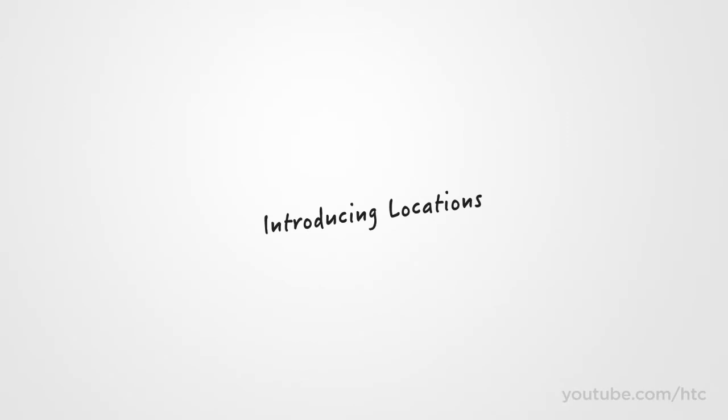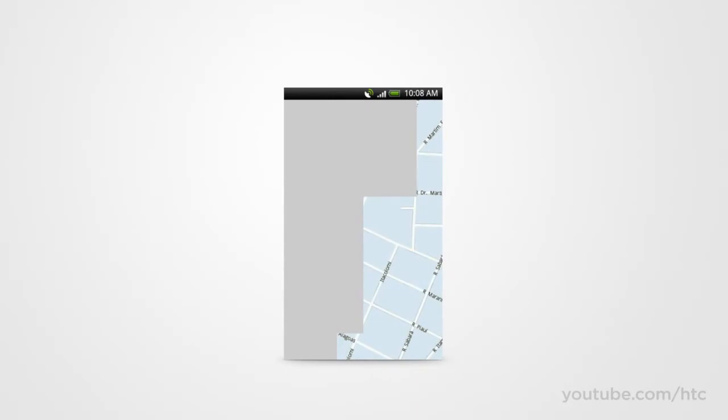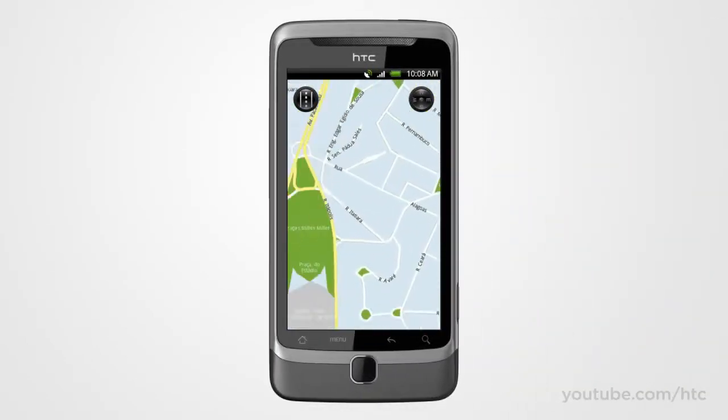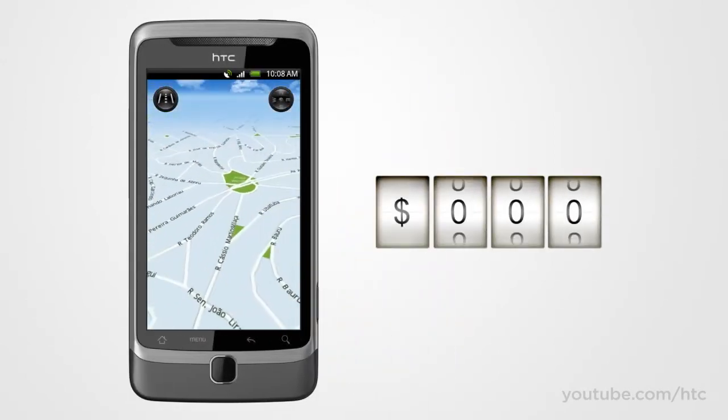When we look at maps on mobile devices, we notice some things that aren't quite right. For example, why should we pay data fees for using our maps? And why should we wait while little gray boxes load on our maps? Finally, why are online maps the least reliable when we need them most? With Locations, the maps are stored right on your device, so you have zero wait, zero dead spots, and zero data roaming fees when using your maps.